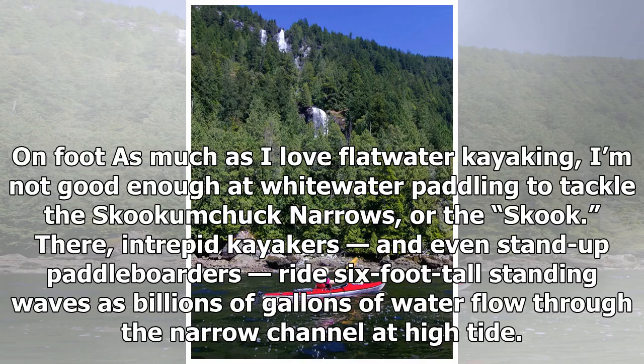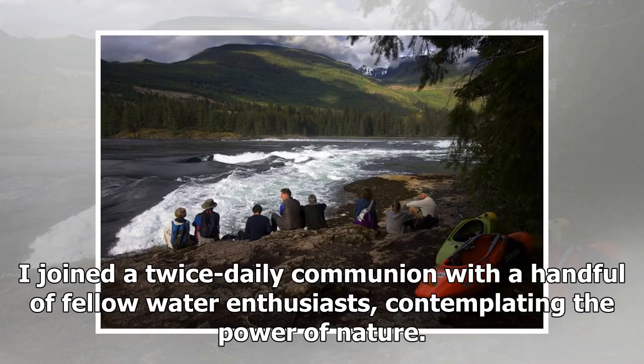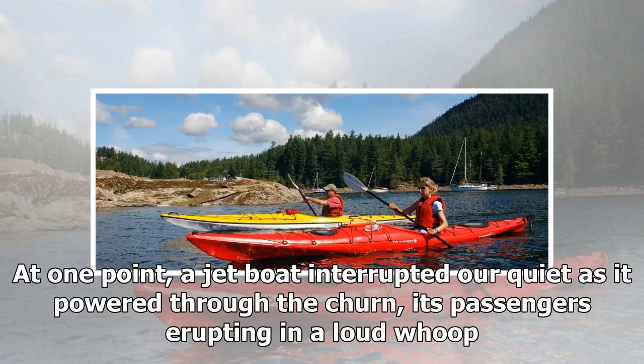As much as I love flat water kayaking, I'm not good enough at whitewater paddling to tackle Skookumchuck Narrows. There, intrepid kayakers and even stand-up paddleboarders ride 6-foot-tall standing waves as billions of gallons of water flow through the narrow channel at high tide. I instead did what most people do: I checked the tide tables posted all over town, then took the 8km, about 5-mile, out-and-back hike to an overlook where I could watch the churning water from a safe distance. I joined a twice-daily communion with a handful of fellow water enthusiasts, contemplating the power of nature. At one point, a jet boat interrupted our quiet as it powered through the churn, its passengers erupting in a loud whoop.